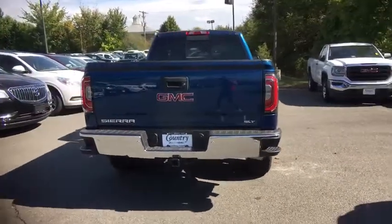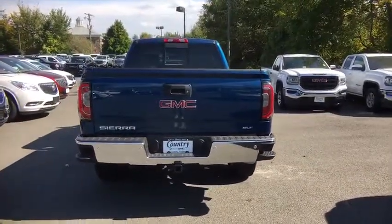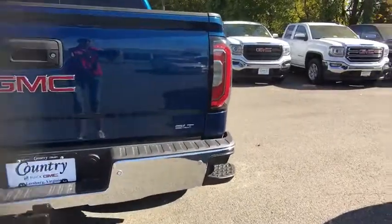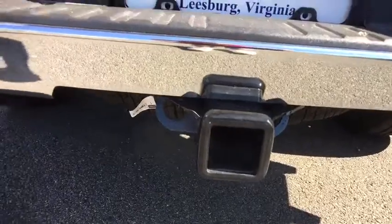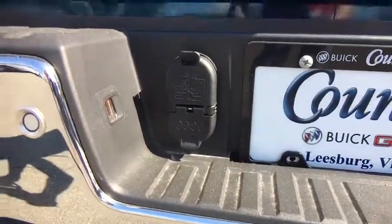Here are some of this vehicle's great options: remote engine start, steering wheel audio controls, power passenger seat, power sunroof, Bose sound system, traction control, dual airbags, chrome mirror caps.